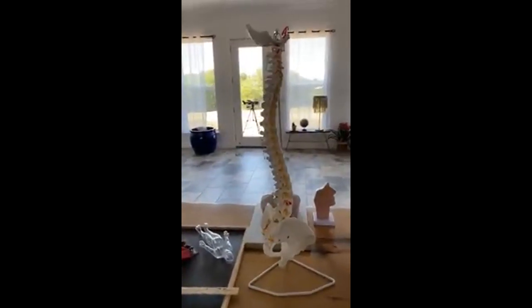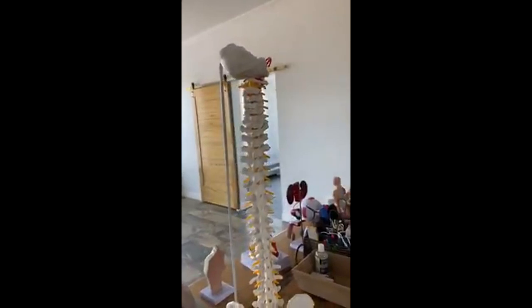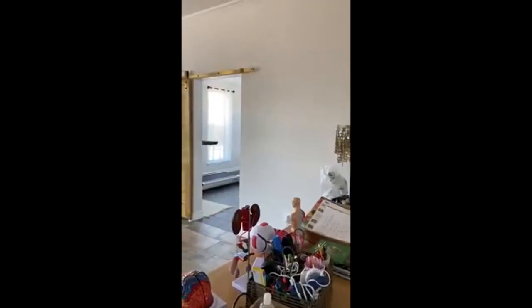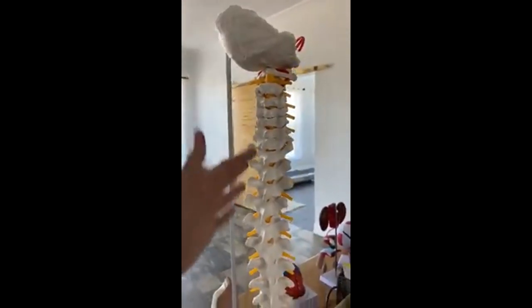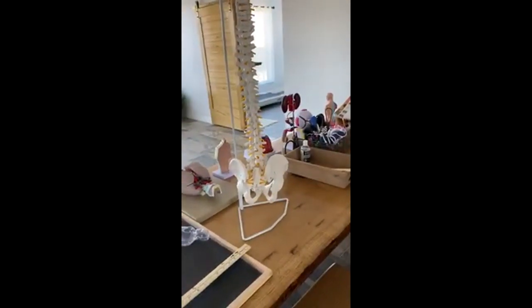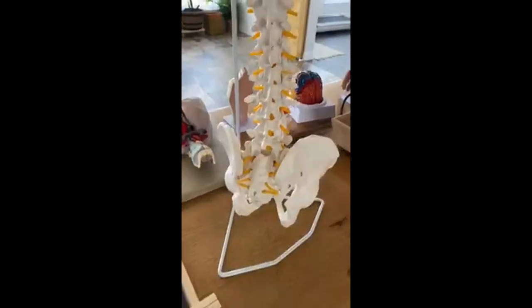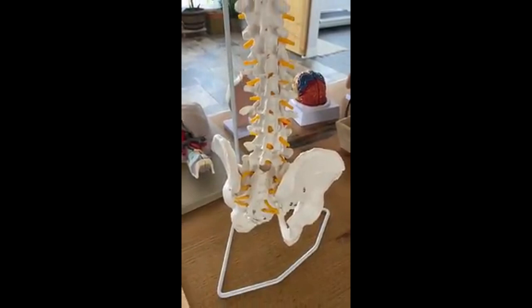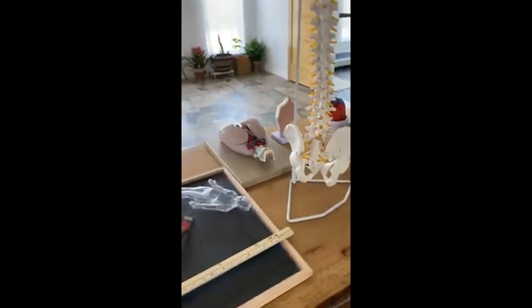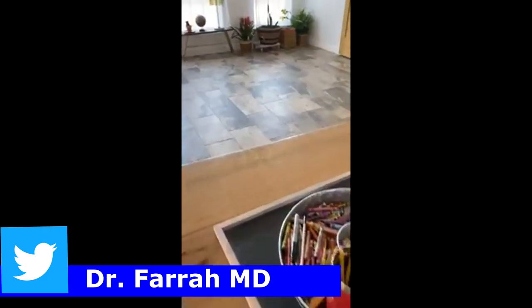I have a lot of visual aids, mainly for my children. This is a model of the vertebral column — look at that, part of the skull, your cervical, thoracic, lumbar, sacral, coccyx, and the pelvic bone — or pelvic girdle as some physicians call it. I'm trying to influence my children to become doctors.